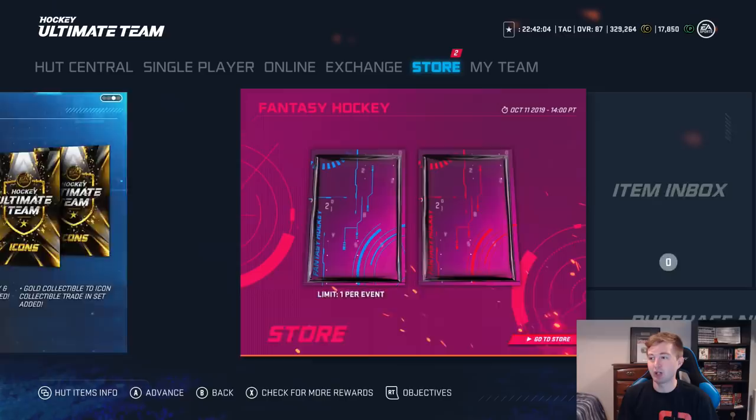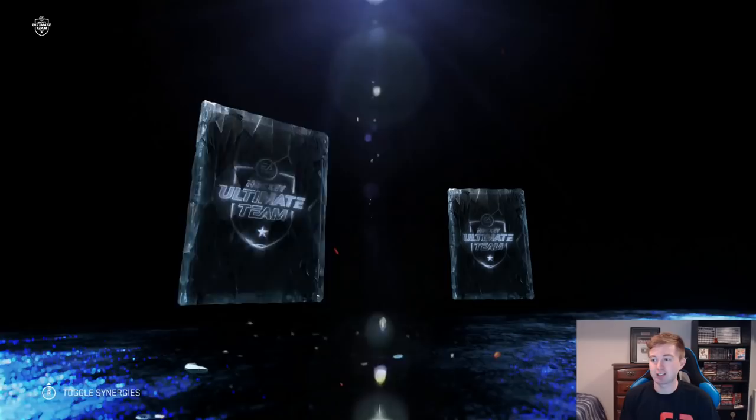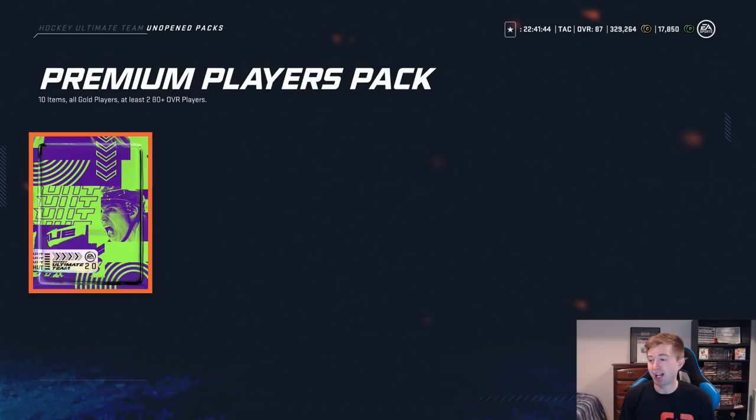We'll actually be taking some later on, hopefully give us some extra energy for this pack opening. So we're gonna start here — already have a couple packs. One is a premium players pack and the other is a trade-in with the silvers for the two golds. Hopefully we can get something here to start us off. After that I'm thinking just all the fancy packs, hopefully pull a fancy player.